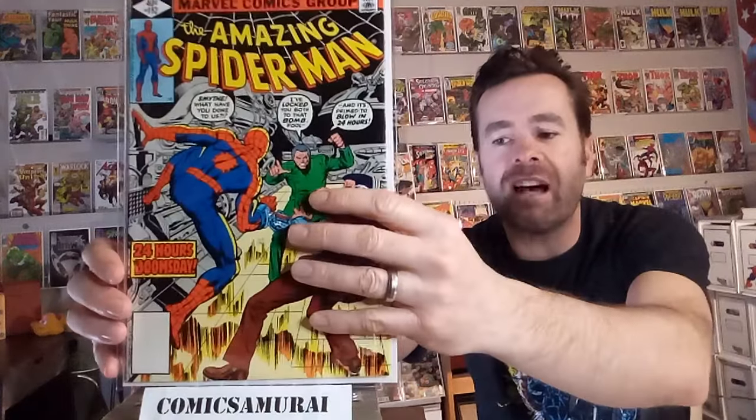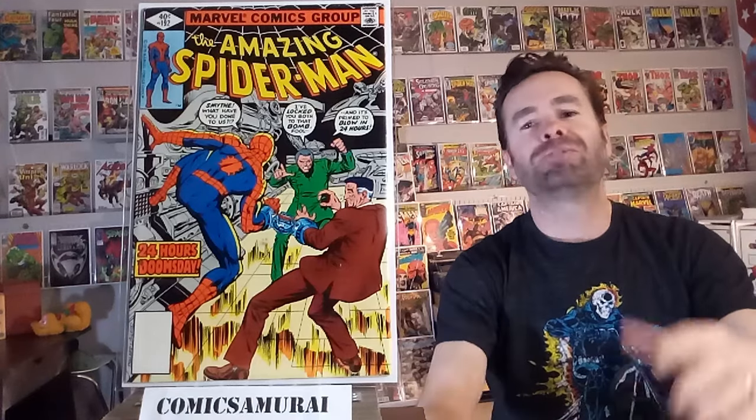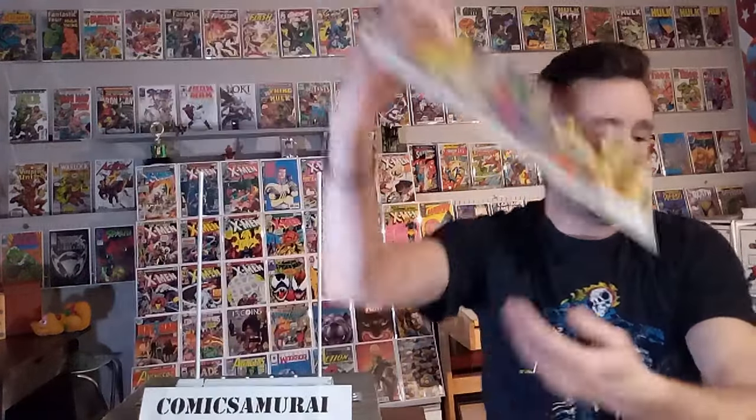Next up, we've got Amazing Spider-Man number 192, and this one features the death of a character named Spencer Smythe — that guy in the green there. He dies of radiation poisoning, and in kind of his last death wish, he puts a trap for J. Jonah Jameson and Spider-Man to try to escape from, and they do, of course. But Spencer Smythe, the guy who created a lot of the Spider-Slayers in the early days, dies in this comic book.